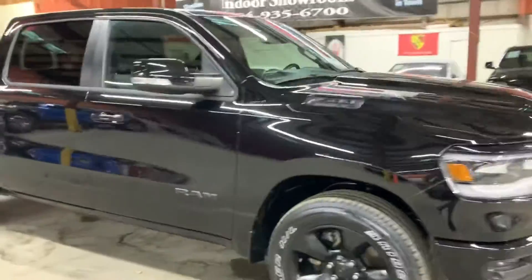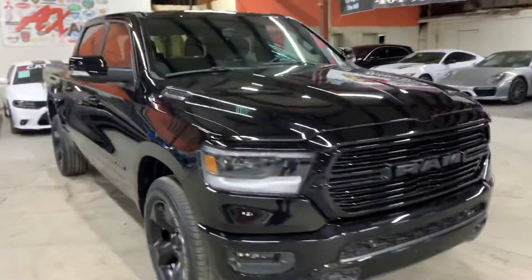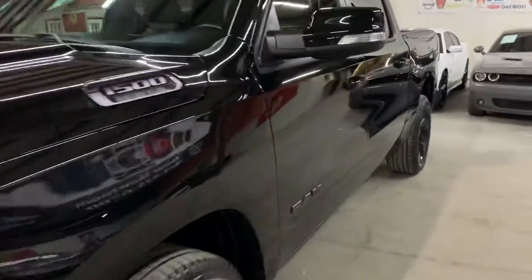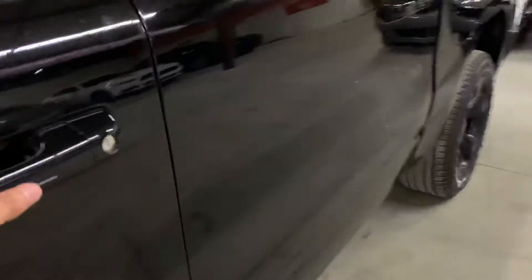I'm going to go ahead and show you the front. We just got this one. As you can see, great shape. I'm going to go ahead and show you the seats. These are going to be black cloth seats — great shape, as you can see. You don't have any tears or stains on the seats, which is great.